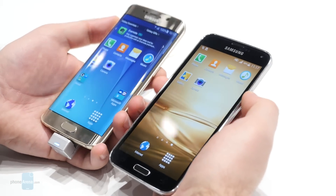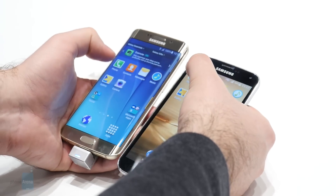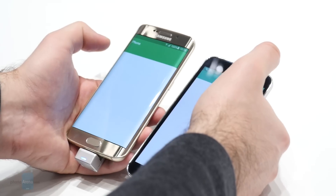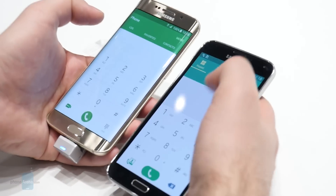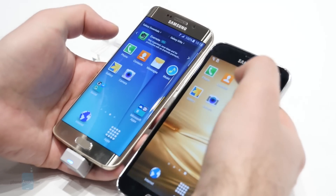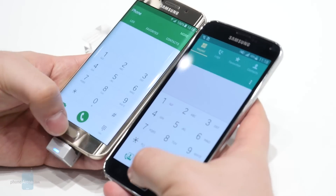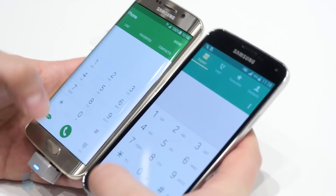Let's move on to the next test: opening the phone application. Three, two, one. They seem to launch at pretty much the same time. Let's give it one more try — okay, so they open the phone app at pretty much the same time.